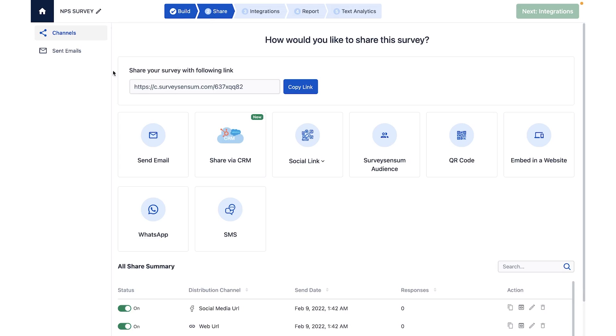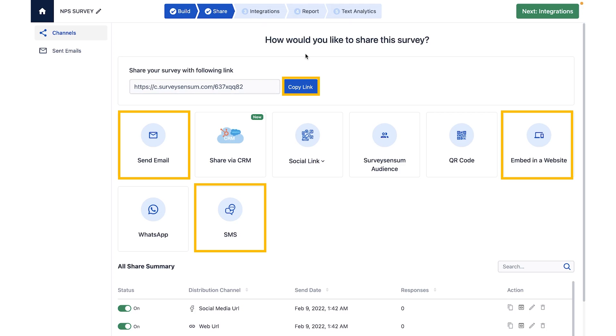But it doesn't matter how good your survey is if you don't distribute it to the right channels. SurveySenseM takes care of that. You can share your surveys with a link, through email, embed them on your website, send them through instant messaging with Intercom, or hook them up to your CRM with native integrations. Basically, you can get your survey out to more people with almost no friction.